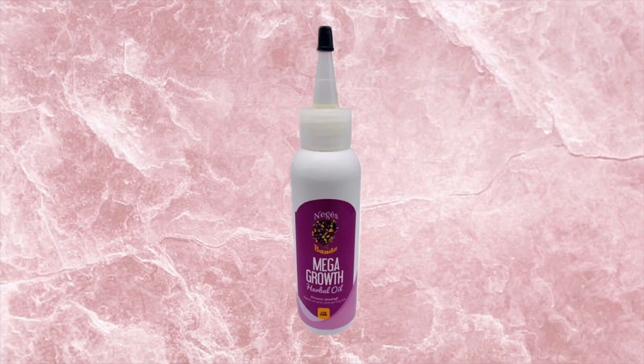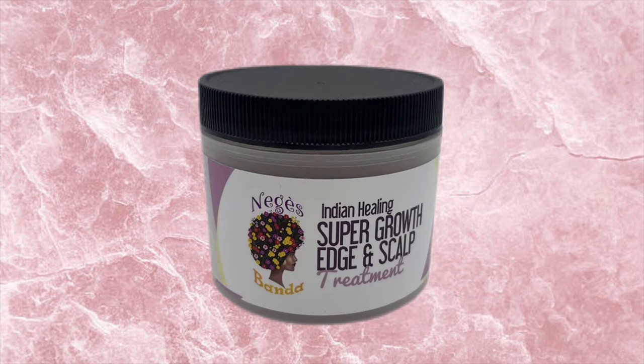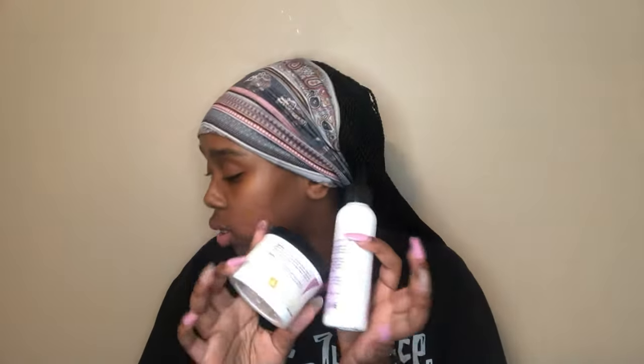I got the Mega Hair Growth Oil. And I know I just mentioned growth oils from two other brands — here's why: the marketing got me. They also have the Indian Healing Hair Growth Edge and Scalp Treatment, and they said it pairs great with the oil, so I fell for it. But we're gonna see if they work well together. It kind of reminded me of greasing your scalp like grandma or mama used to do back in the day — I wanted to try these two together.